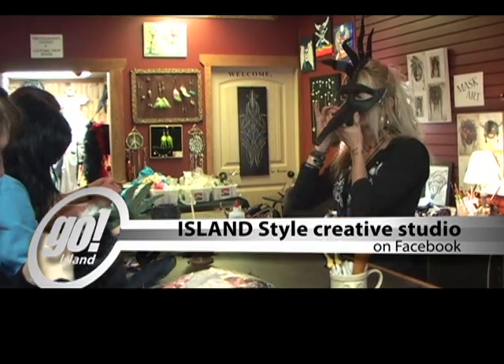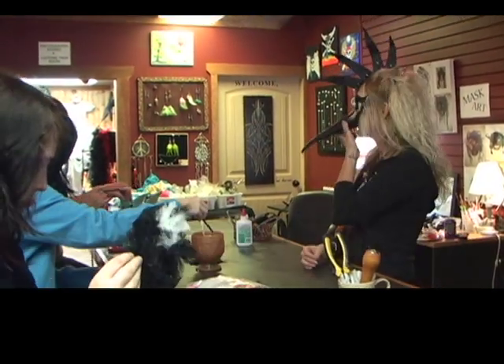Workshops are ongoing and you can always see works in progress at Island Style Creative Studio. In Campbell River, I'm Marjorie Greaves.